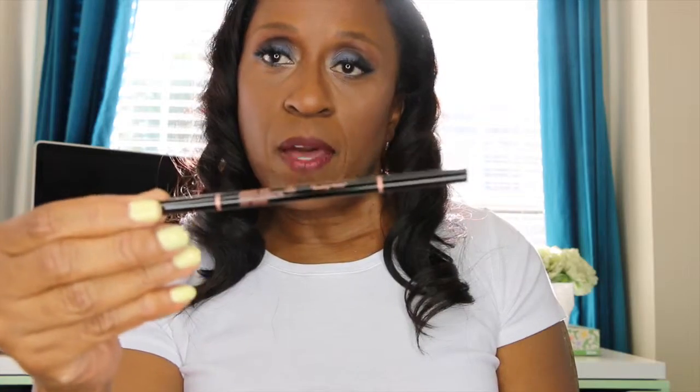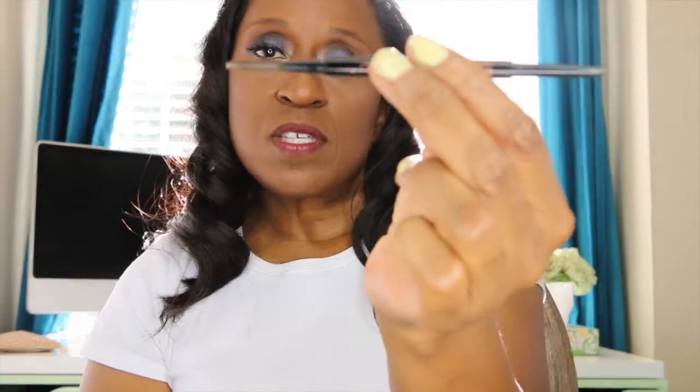I don't really have eyebrows — I have very few — so I use the Anastasia Brow Wiz in the color Soft Brown. It helps me fill in my brows to make them a little more convincing. On one end there is a pencil with a fine point that you can roll up as needed, and on the other end there's a spoolie to brush everything in place.